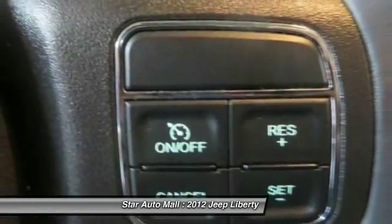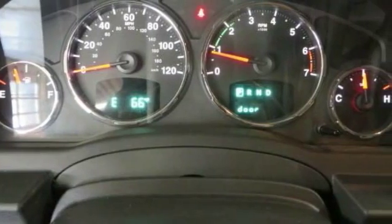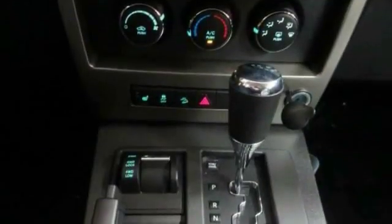Take this vehicle for a spin and see why so many shoppers are now proud owners. Let's go.